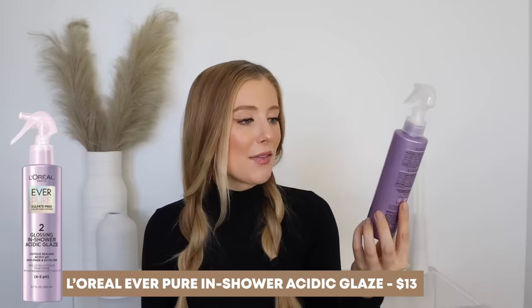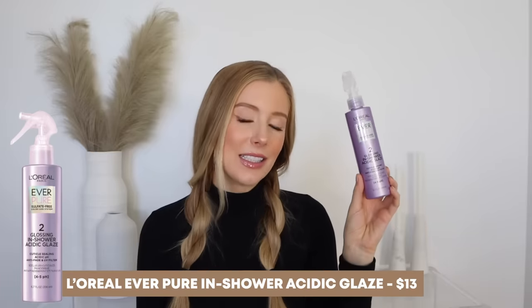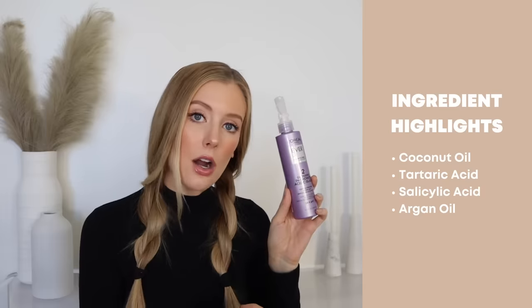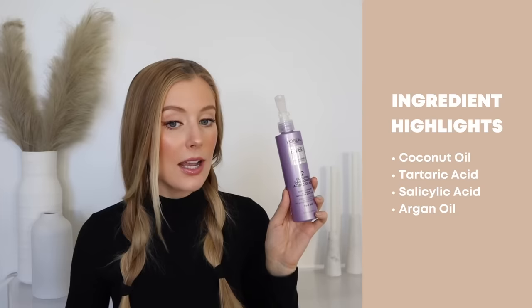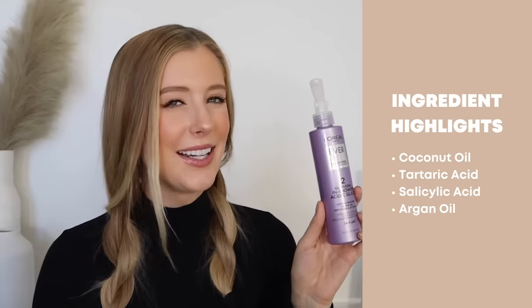The drugstore product I'm recommending is the L'Oreal Everpure Glossing In-Shower Acidic Glaze. The ingredient highlights include two really nice oils — coconut oil and argan oil, both great for damaged hair — and two acids: tartaric acid and salicylic acid. Those two acids are what give this glaze its acidic pH between four and five, and that is what will really help to flatten the cuticle on damaged hair, make hair look smoother, feel softer and silkier, minimize frizz, and help to decrease porosity. So while it's not rebuilding broken bonds, it definitely is something helpful for hair damage.